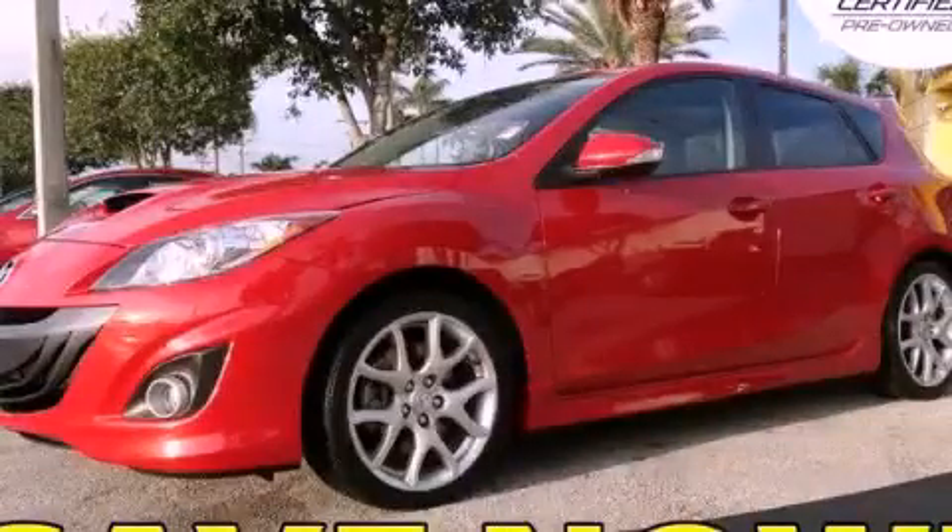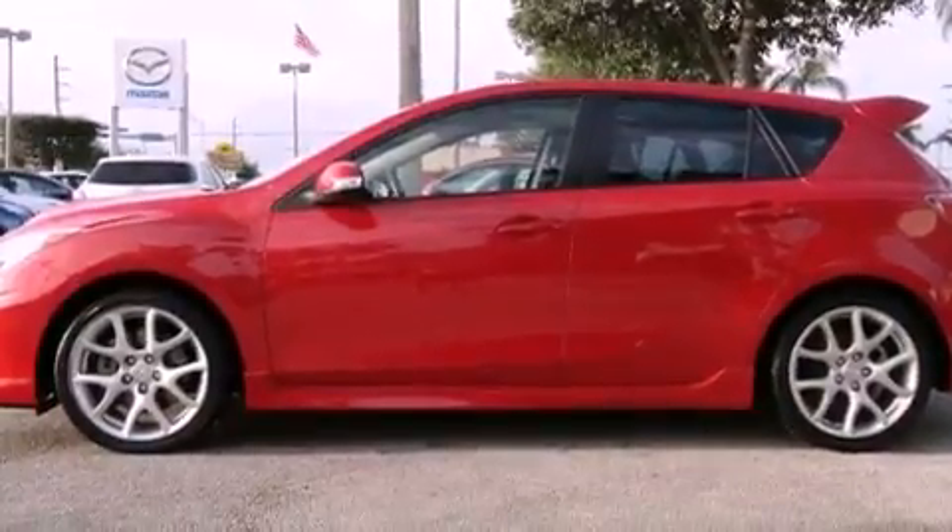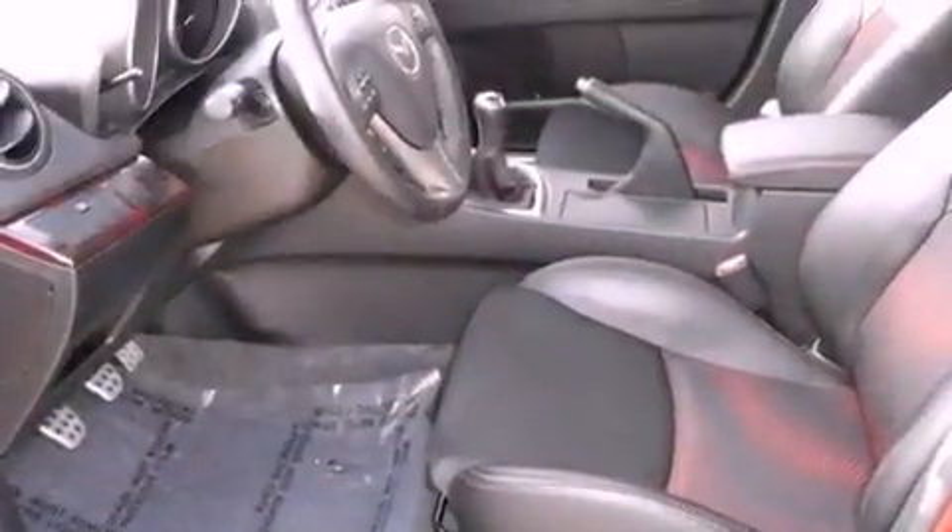This is a certified pre-owned 2010 Mazda Speed 3 designed to turn heads. It features a four-cylinder engine and a six-speed manual transmission.